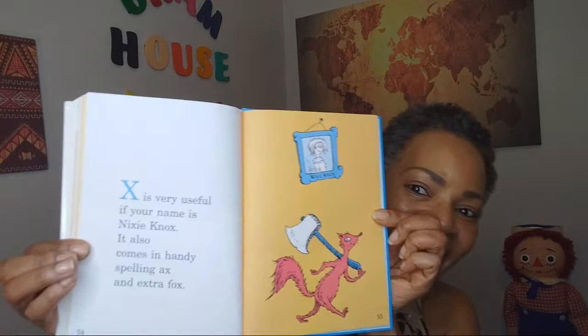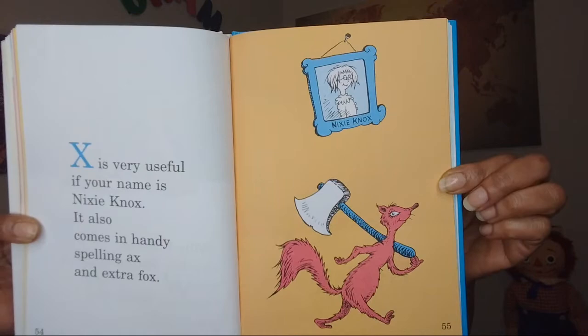X is very useful if your name is Nixie Knox. It also comes in handy spelling axe and extra fox. You want to spell extra fox, not just a regular fox now. And here we have little Nixie Knox.